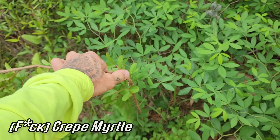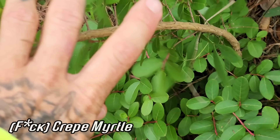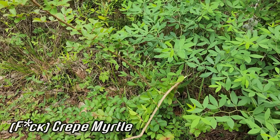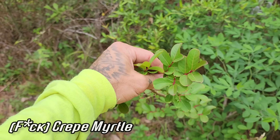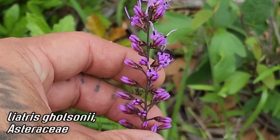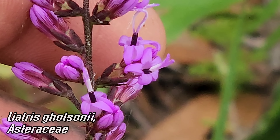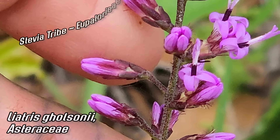Oh look — a crape myrtle, an invasive crape myrtle. I hate these things. They're non-native, and here it's wet and humid enough for them to be invasive. I'd probably like it where it's native, eight thousand miles away. Here we go — Liatris gholsonii, endemic to the Florida panhandle. These normally don't bloom till later in the year. Look at those corollas — Asteraceae, sunflower family, black anther tubes with the styles poking out. You got the phyllaries too and those capitula.